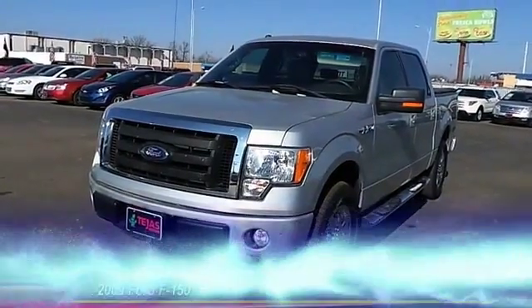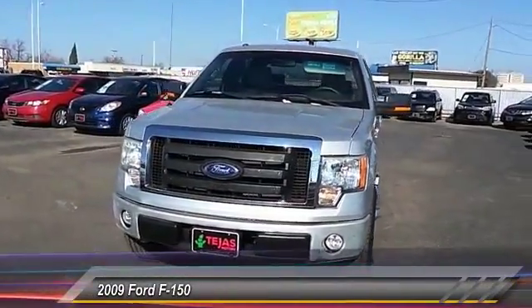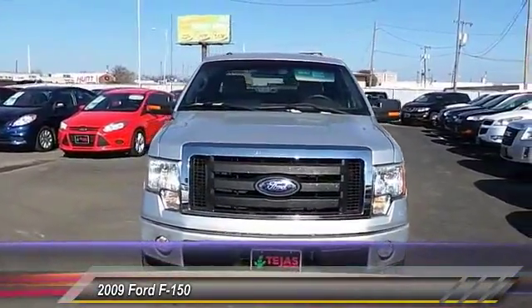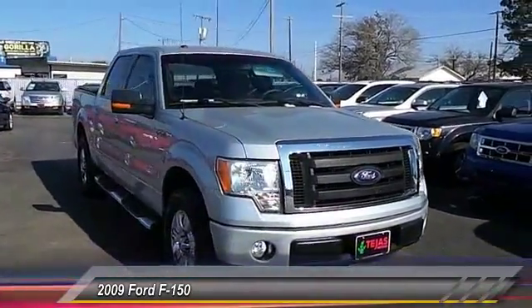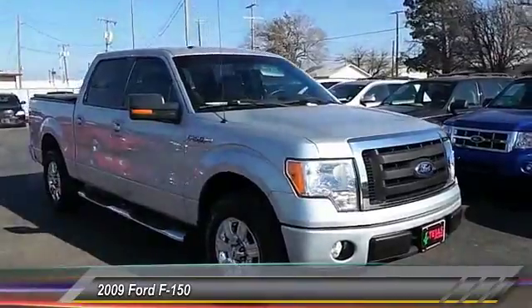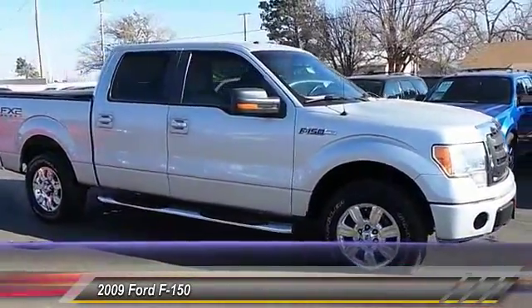The 2009 Ford F-150 knows how to handle any situation. It's built to follow orders — no whining — and is priced below $20,000. This vehicle has less than 70,000 miles.